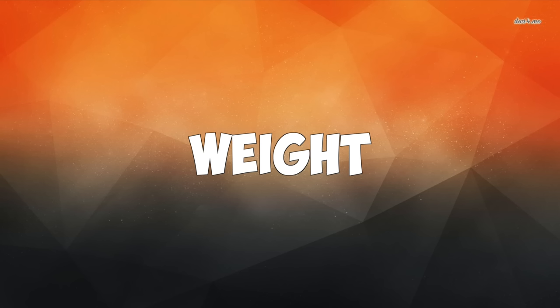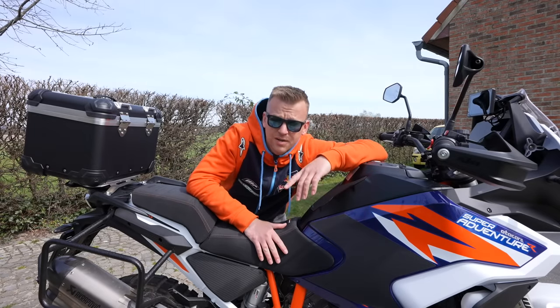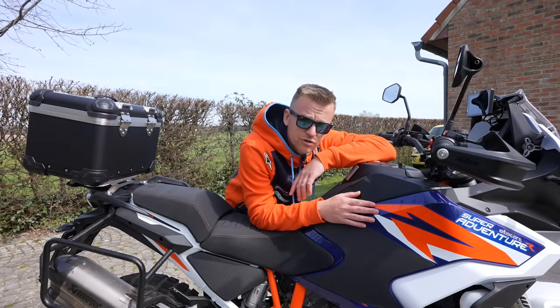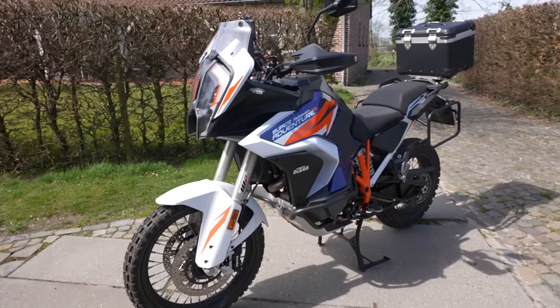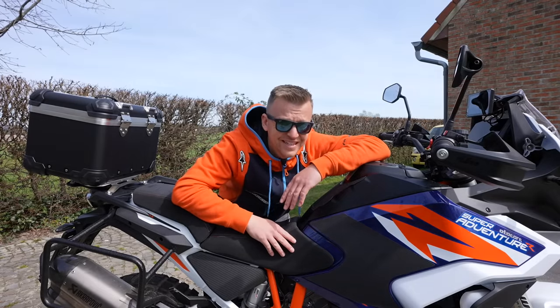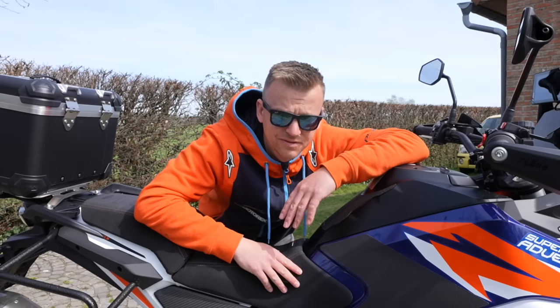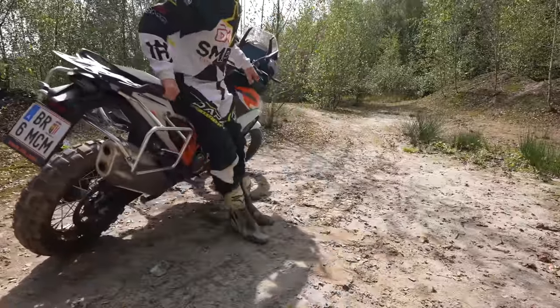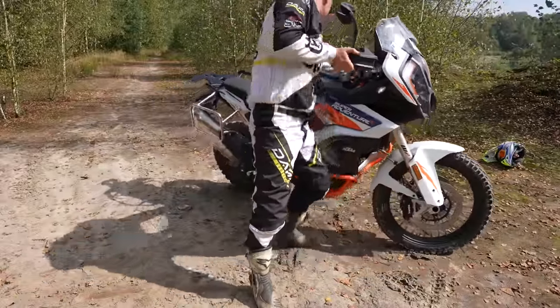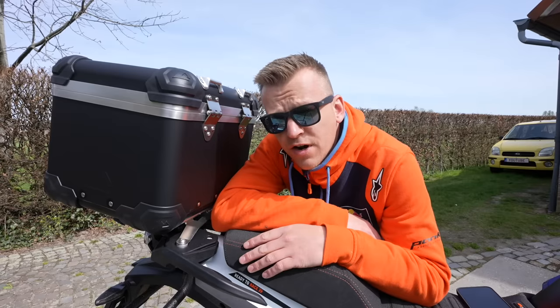I'm going to tell you guys why I absolutely hate it. With 221 kilograms it's not really a featherweight — add 23 liters of dino juice and you've got a 245 kilogram dirt bike. When you put this monster vertically, it's not as fun as you'd like, and you have to get it back up.